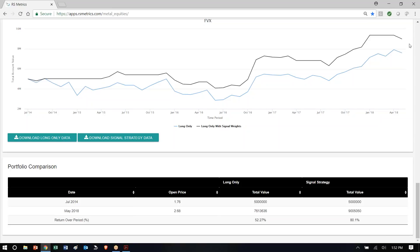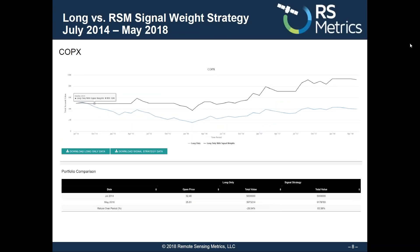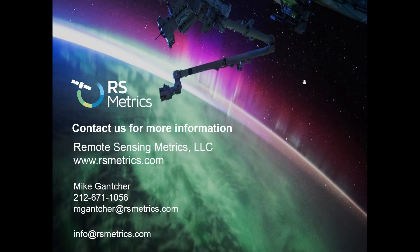So all this information that we've shown you so far is all based on just RSMetrics data. But incorporating this into your existing strategy and process will have a significant impact. Thanks for watching, and please contact us with any questions at info@RSMetrics.com.